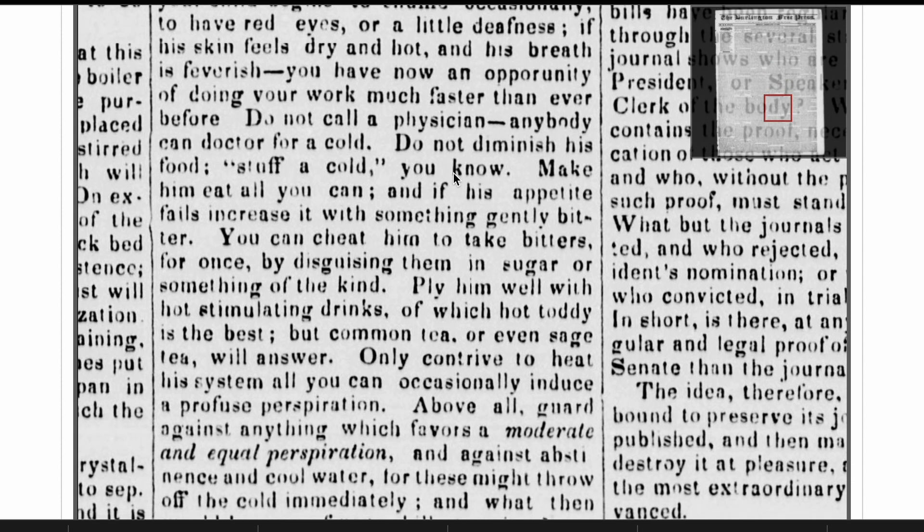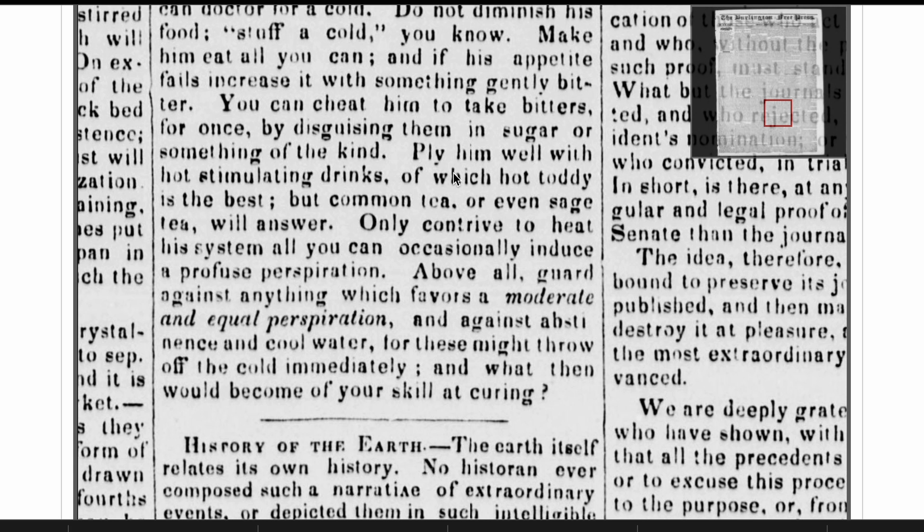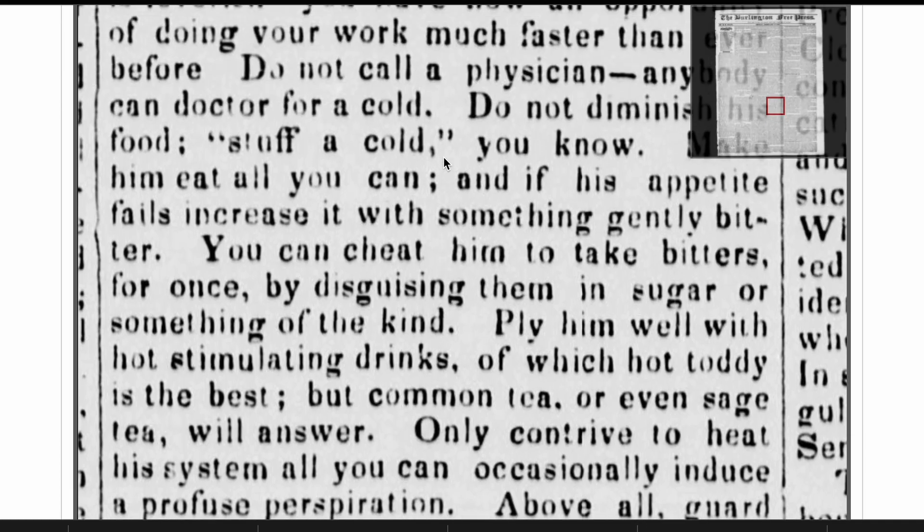The article reads: 'If your child begins to snuffle occasionally, to have red eyes or a little deafness, if his skin feels dry and hot and his breath feverish, ply him with hot stimulating drinks, of which the hot toddy is the best.' That's directly from the 'How to Take a Cold' article from the 1837 edition of the Burlington Free Press.